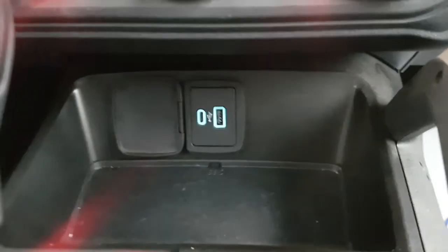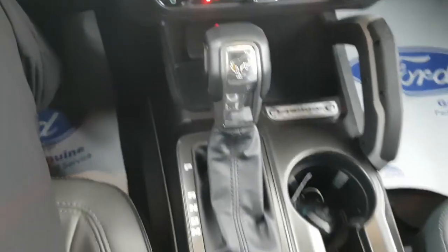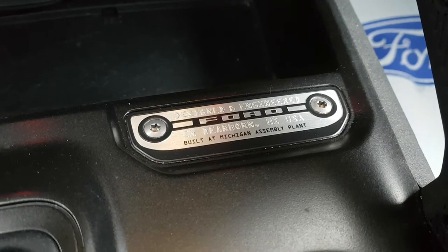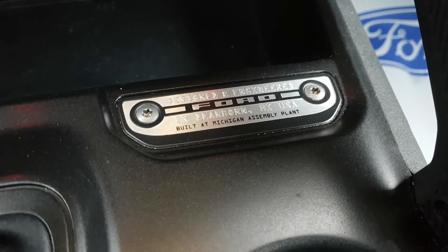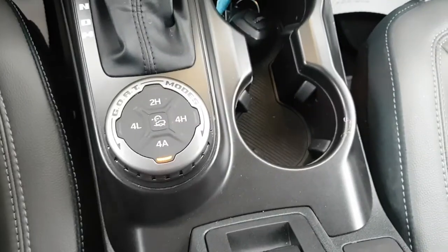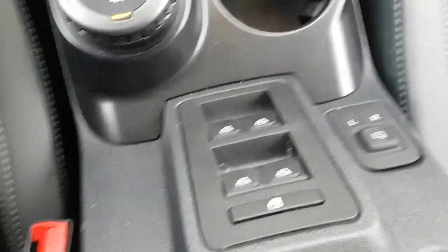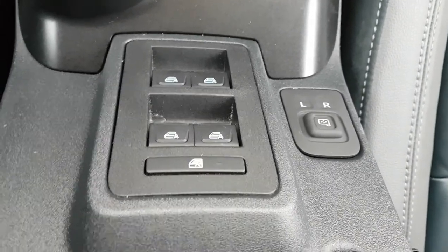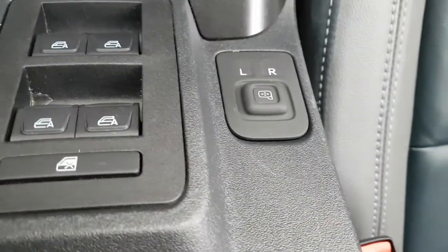And then you have heated seats here as well, dual climate zones, and media controls. You also have USB-A and USB-C power up here. You have this beautiful Bronco-branded shifter here, as well as the Dearborn, Michigan — built at Michigan Assembly Plant — Ford emblem. You have your cup holders, your four-wheel drive with your different GOAT modes, and your center console with the automatic windows all the way around, and also your mirror adjustments on the center console.